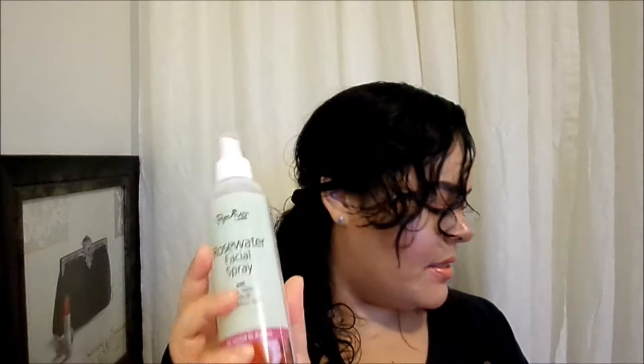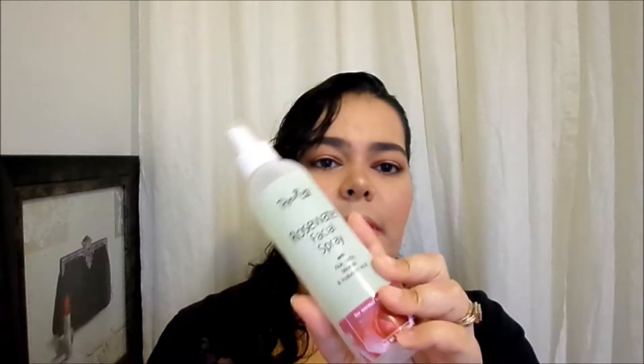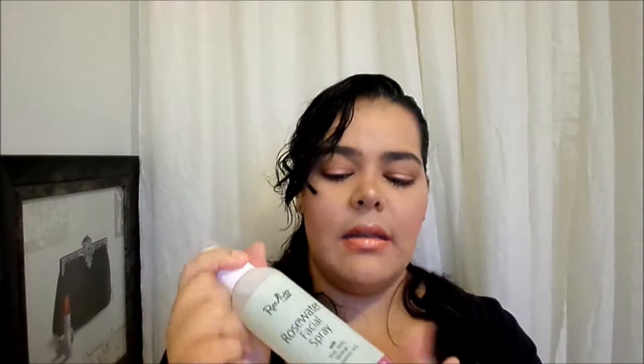I haven't even opened it — I just got it in the bag. This is what it looks like and you get eight ounces. I think this was like six dollars. I'll leave all the information below. I'm excited to play around with this because it's going to be so refreshing on the skin. I really love the Mario Badescu rose water facial spray.